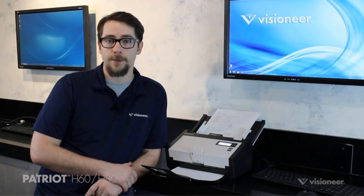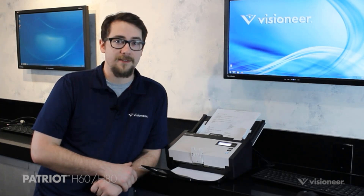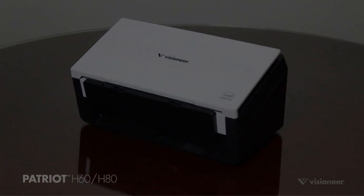The scanner is compatible with Windows 7 and connects via USB. Weighing 9.2 pounds, it has a duty cycle of 10,000 pages per day and a standard sheet capacity of 80.